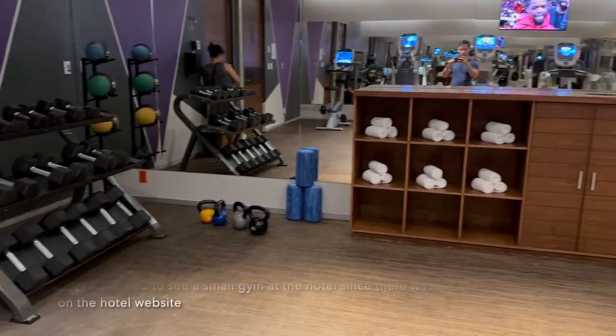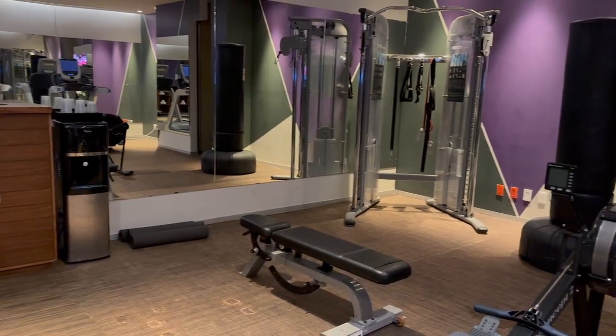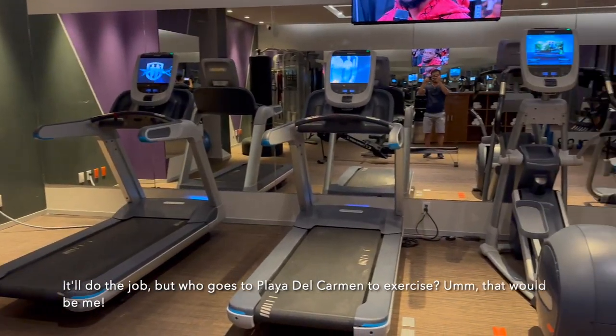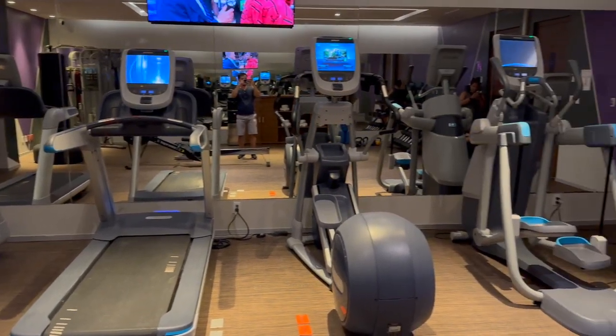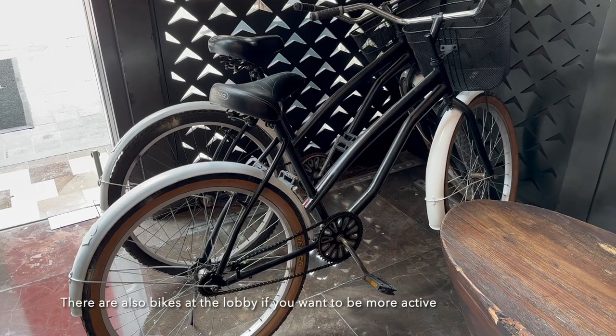I was surprised to see a small gym at the hotel since there was no mention of it on the hotel website. It'll do the job — but who goes to Playa del Carmen to exercise? Well, that would be me. There are also bikes available at the lobby if you want to be more active.